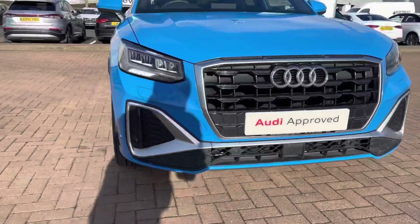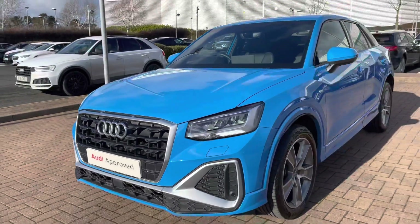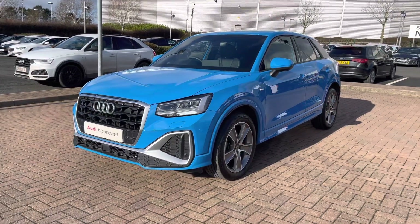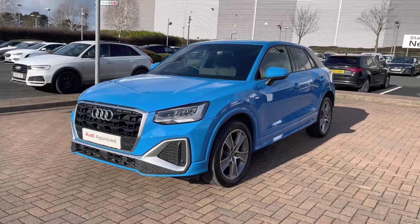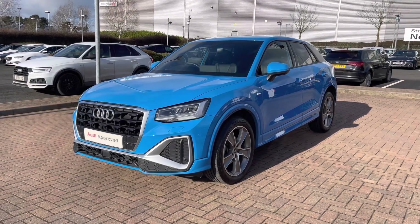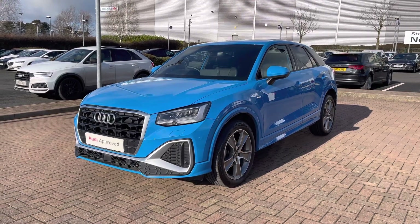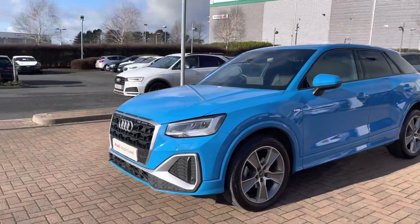For the first part of the video, let's have a 360 degree tour of this Q2. Starting at the front, you can see these stunning LED headlights with LED daytime running lights, which means the road is always visible no matter what time of day. We've also got Audi's honeycomb grille on the front of this vehicle, which really makes it stand out with the silver accenting.